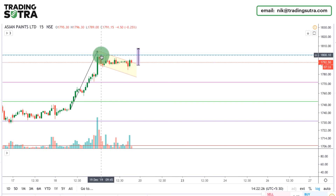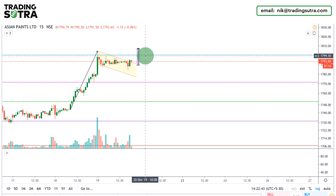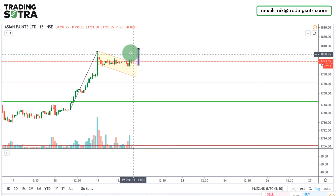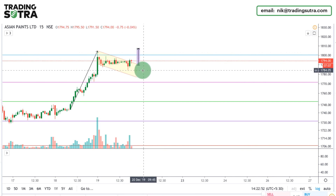Watching the option chain, I have analyzed that the 1800 strike price has the maximum open interest on the call side, so it is a good resistance level. If it breaks and sustains, it will give a spike on the upside. I'm betting for that, and if it fails, it will reject back to this region to find a new support.